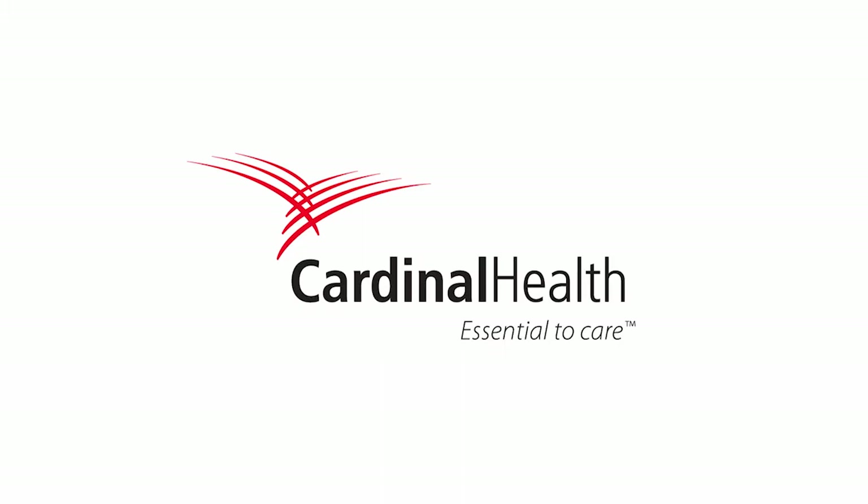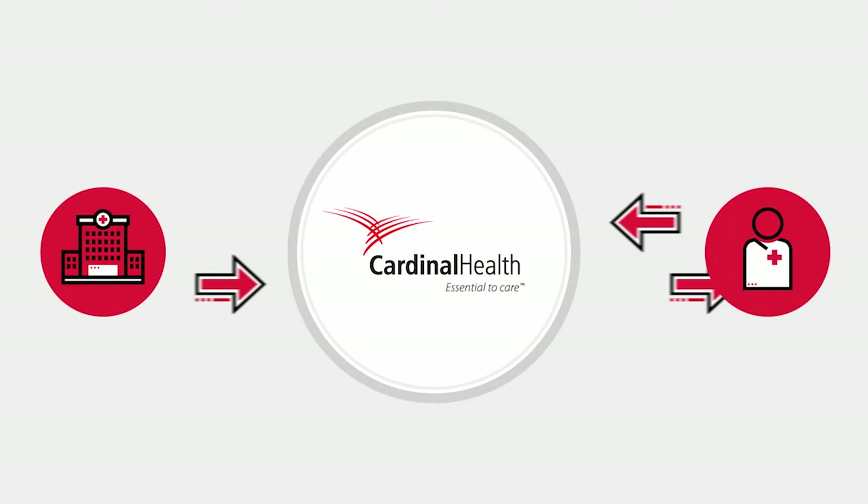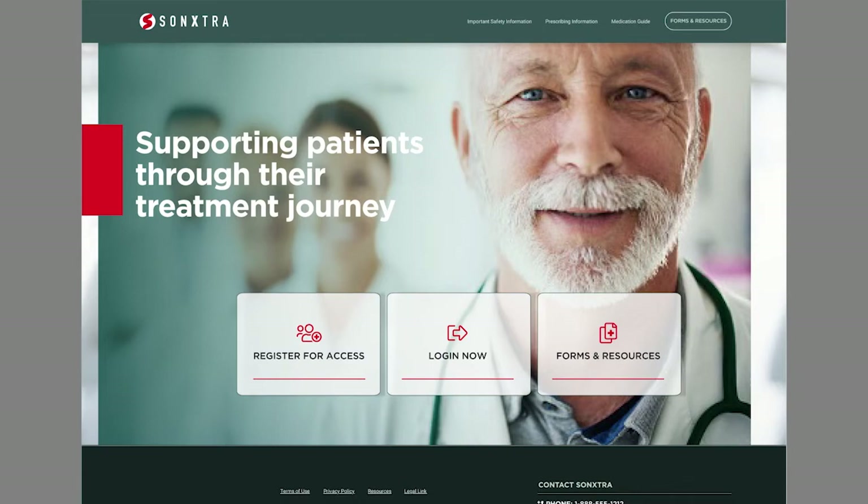It also dramatically reduces the time from treatment recommendation to prescription triage to dispense. To develop this tailored solution, Cardinal Health consulted with HCP offices and performed beta testing with office staff. The result: a simple, intuitive interface and instant connectivity that gives patients a head start on access to care and patient support programs.